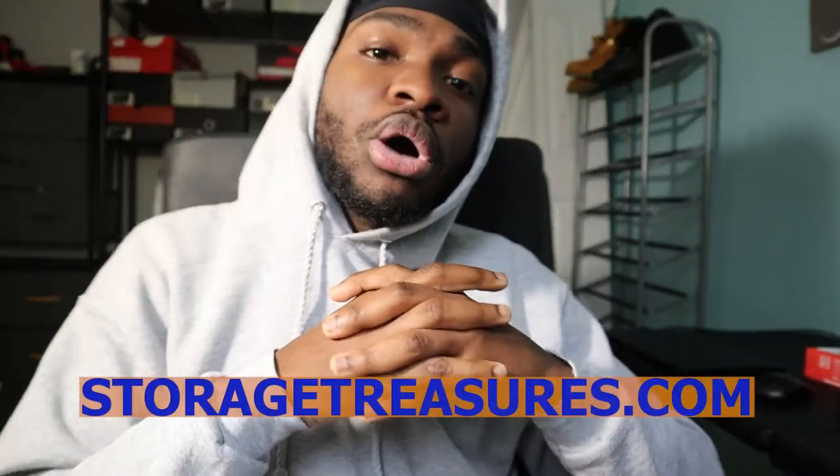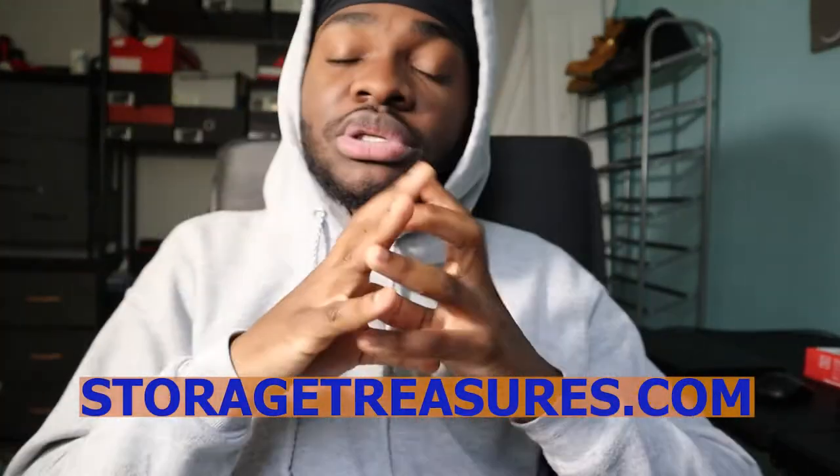What's going on guys? It's TandaTV here and I'm going to take you guys on a journey with us. We did a little bit of vlogging. We bid on three storage units on storagetreasures.com. We won three storage units. I got a little bit of video of what we did and how we did it. So please stay tuned.